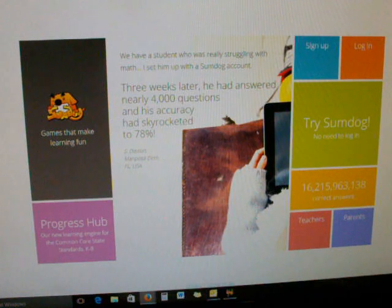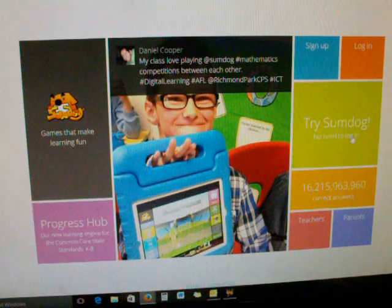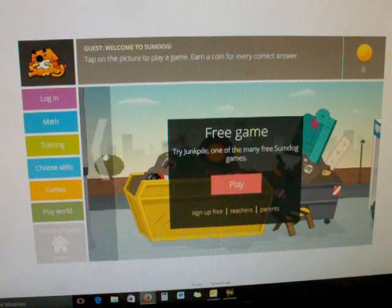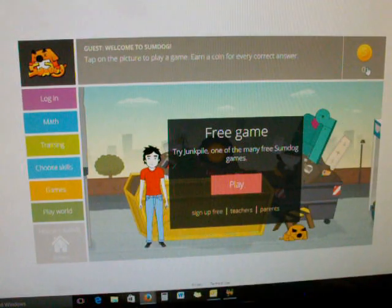They give you questions and multiple choice answers, that's it. So this is what it looks like when you go to their website. I clicked on 'play a game for free,' so I am just a guest. It shows you I have no coins right now.